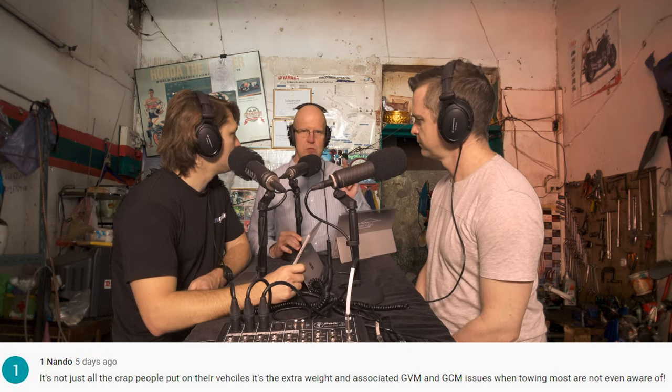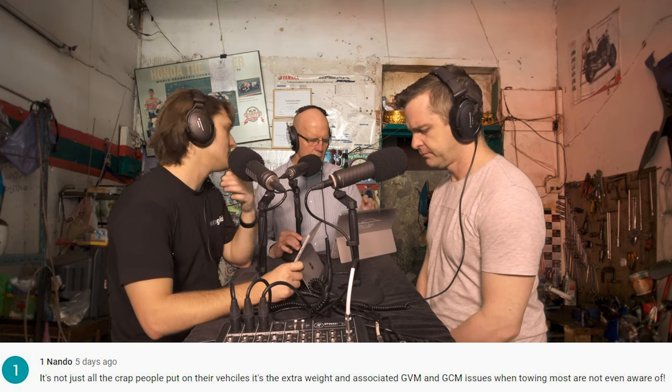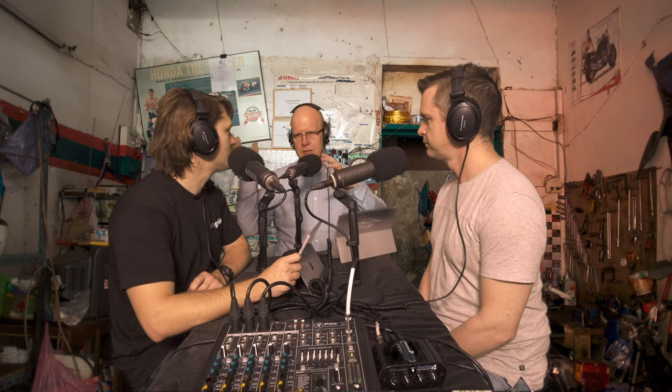One Nando says, also similar — talking about Crafty's piece from last week — it's not just all the crap people put on their vehicles, it's the extra weight and associated GVM and GCM issues when towing that most are not even aware of. We do have a fantastic story authored by Mark Osler, which gives you chapter and verse on GCM, GVM, and all of the impacts — everything from people in the vehicle to the load you have in the tray and how that impacts what you're able to tow in terms of weight. Vehicle weight explained on the website.